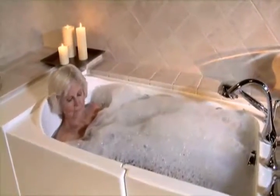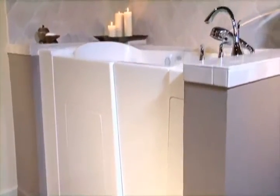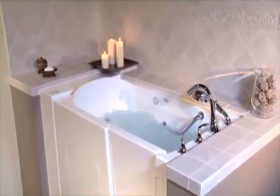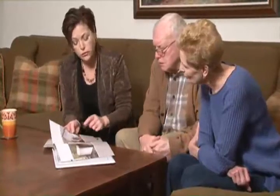But it doesn't have to be that way. At Jacuzzi, we understand how important it is to be able to bathe in comfort. Our mission is not only to offer the highest quality walk-in tubs available, but to help you feel more secure and confident in your home and to allow you to maintain your independence. We do this by listening to your individual concerns to help you find the right tub to best suit your needs.